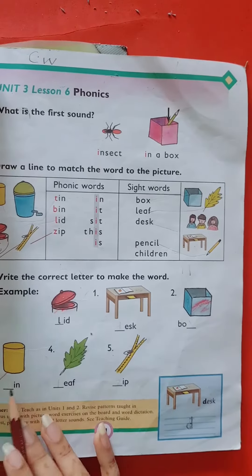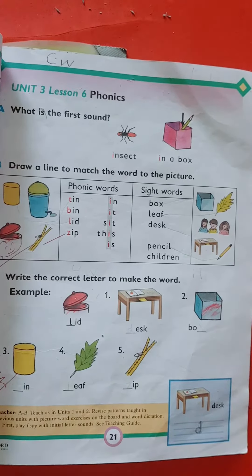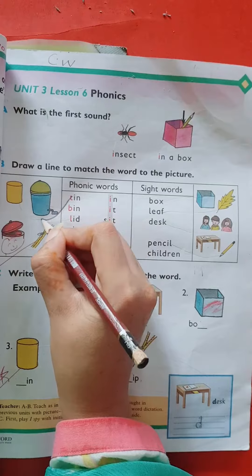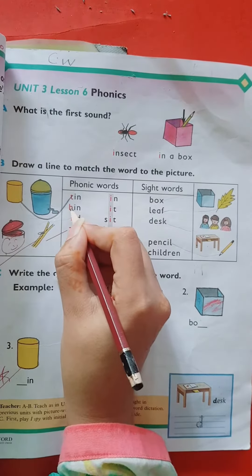Dear kids, in exercise B, you have to draw a line to match the word to the picture like this. Tin — we match the spelling of tin to the picture of tin. Bin, bin.